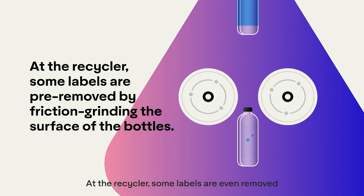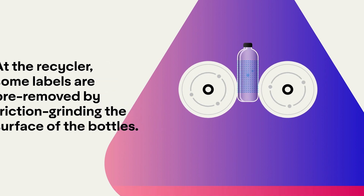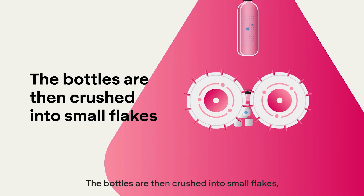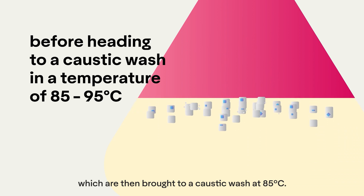At the recycler, some labels are even removed by friction grinding the bottle surface. The bottles are then crushed into small flakes, which are then brought to a hot wash at 85 degrees Celsius.